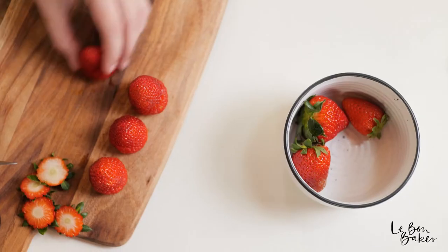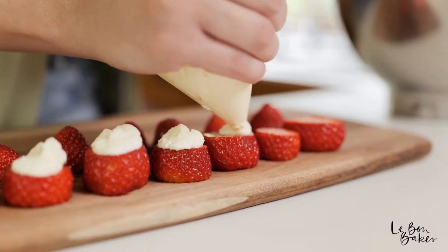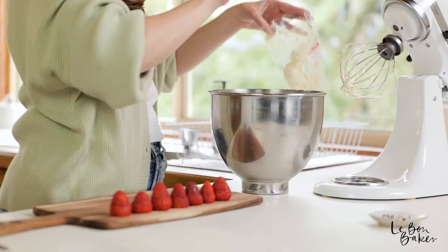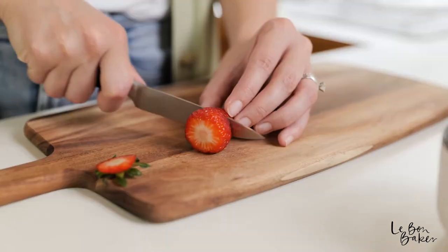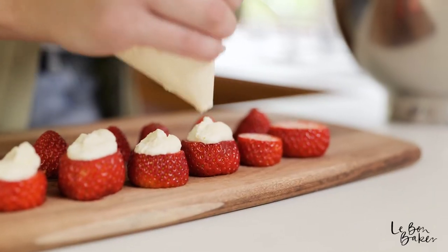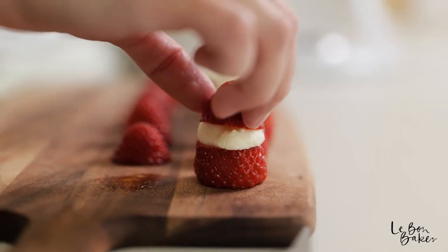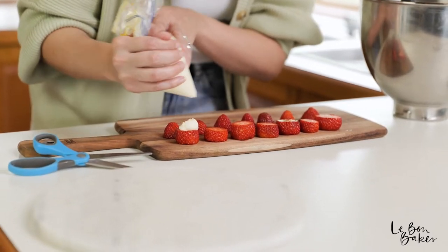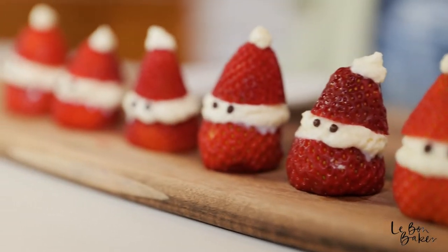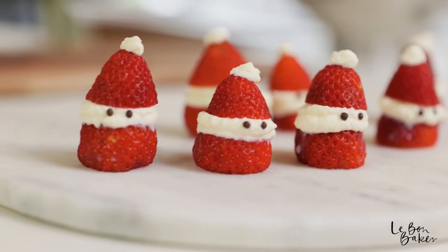Recipe number five you have to make this festive season is my stuffed Santas with strawberries and cream. This is a really super cute recipe — super quick and easy to make — and it's a nice fruity, light dessert if you don't want something heavy after eating all day. It's also a really fun and creative recipe if being in the kitchen isn't really your thing, because it is so super easy but also really cute. Who doesn't love a bit of strawberries and cream?